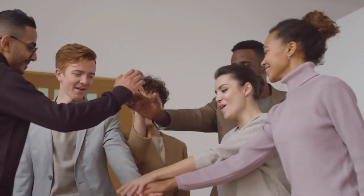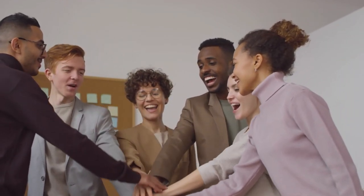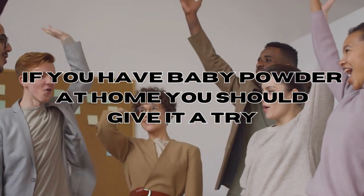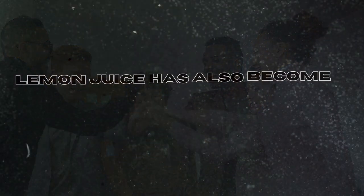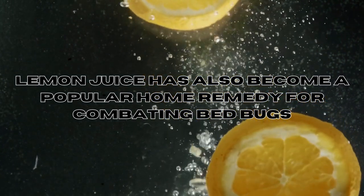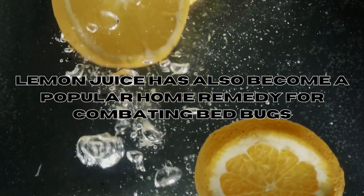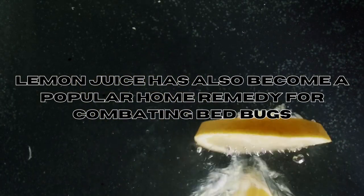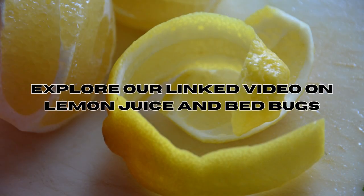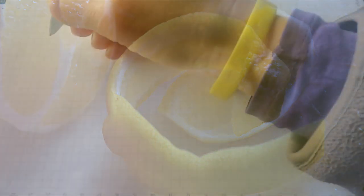In conclusion, if you're looking for an affordable bed bug solution, cayenne pepper is worth a try. Lemon juice has also become a popular home remedy for combating bed bugs — if you're intrigued by this natural DIY solution, we invite you to explore our dedicated video on lemon juice and bed bugs. Thank you for joining us today.